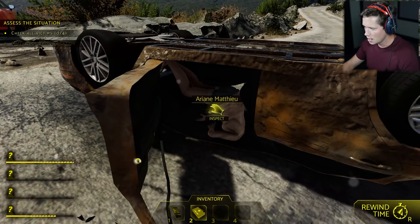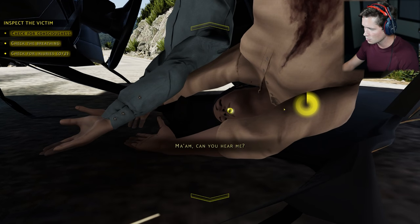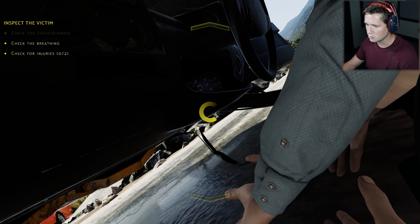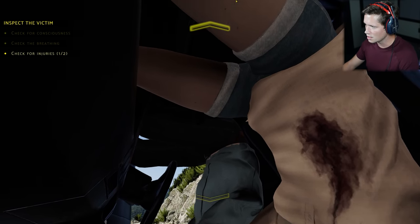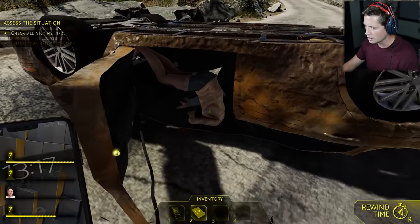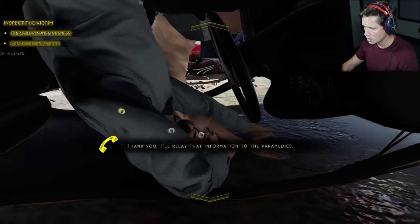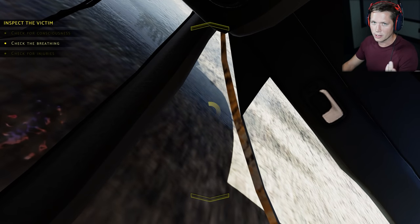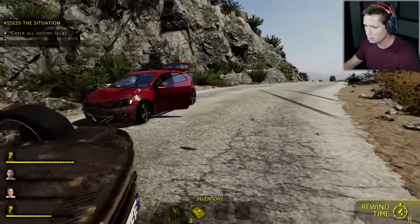Now we're going to check on our victims. I'm going to shake her by the shoulder, open the airway — she's not going to be breathing, there's no chance. Big wound to the stomach, bruise on the leg. Let me check on this guy here. He's dead, one hundred percent — he's got a broken neck. There's no point even trying to listen. He's done. So that's two out of four.